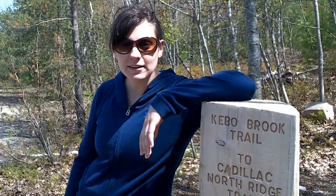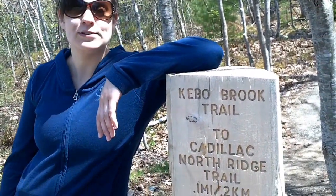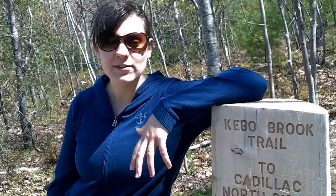Our final vlog — here we are at the end of the trail. We've traveled 5.7 miles and 1,500 feet in altitude. And though we're tired and sore and ready to have ice cream, we conquered Cadillac Mountain.